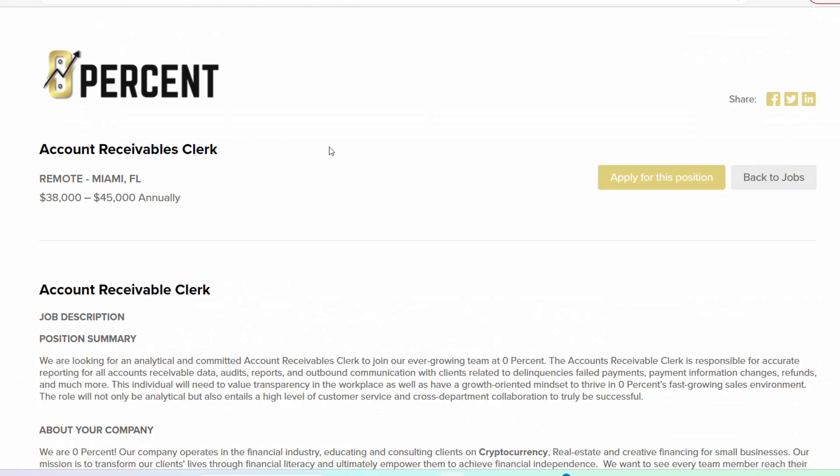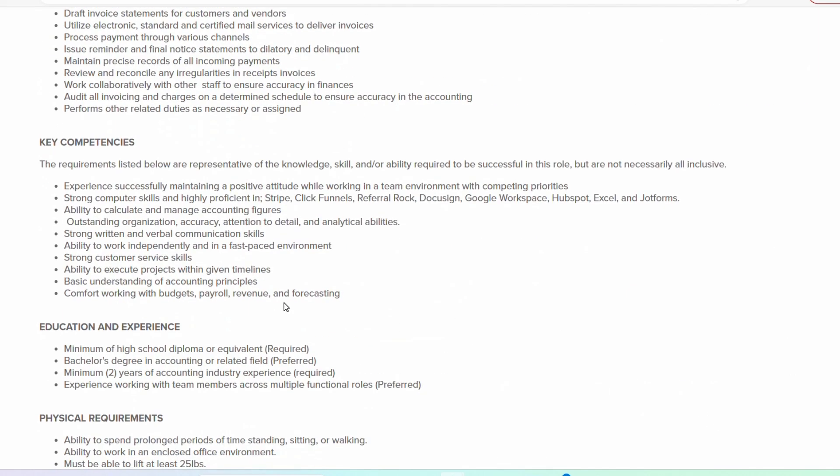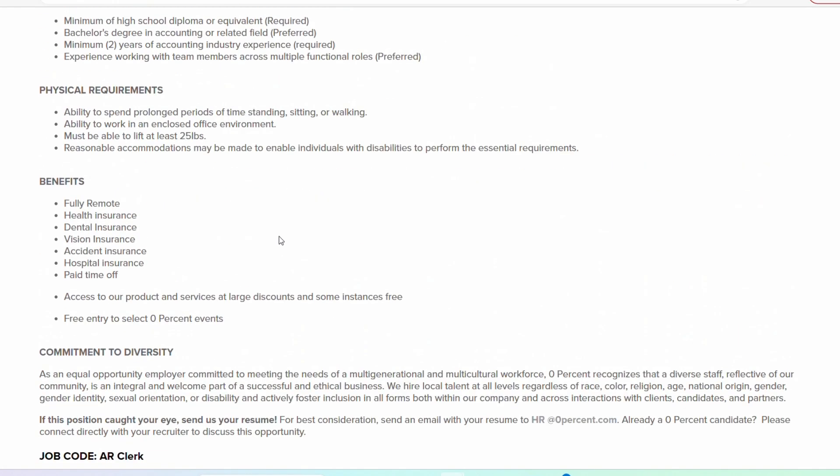The second role is by this company called 0%, and they are looking for an Account Receivable Clerk. The salary range for this position is between $38,000 and $45,000 per year, which should bring you to between $17 to $25 per hour. They're looking for a minimum of a high school diploma or equivalent — that is a requirement. They do have a bachelor's degree listed but that is a preference, so even if you do not have one, you can still apply. They are looking for two years of accounting experience in addition to the high school diploma.